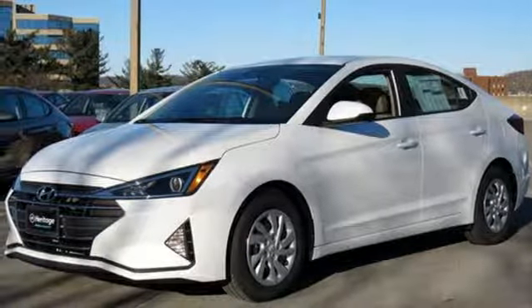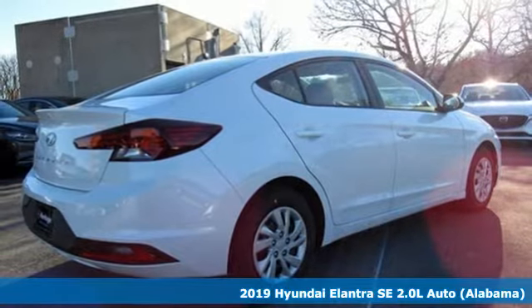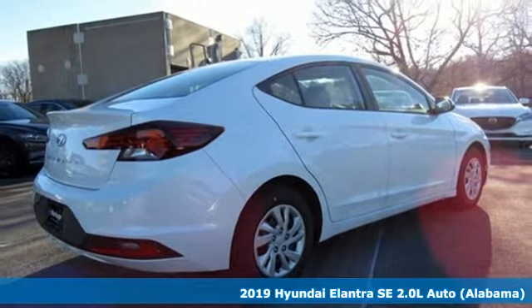It's a new 2019 Hyundai Elantra. Hyundai's attention to detail means a better driving experience for you.